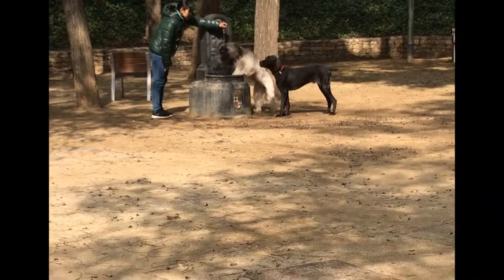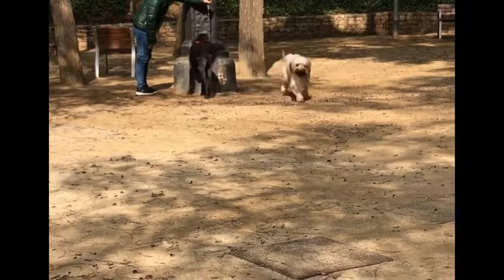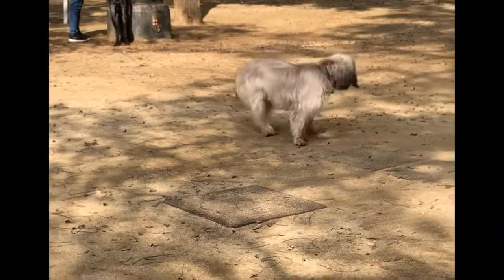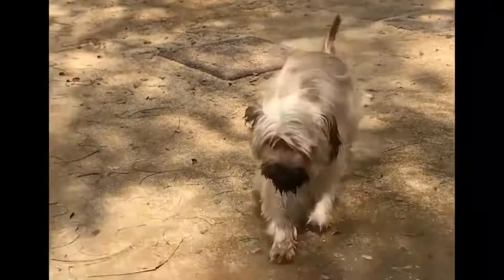Size: 45 cm to 55 cm. Weight: 15 kg to 18 kg. Hair: long. Colors: fawn, sand, grey, or black and tan. Life expectancy: 12–14 years. Gestation period: 63 days.